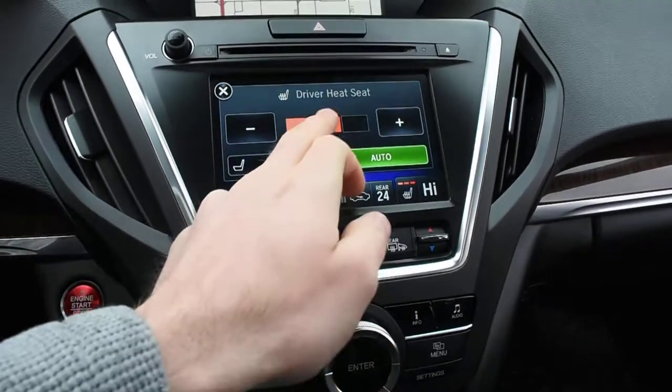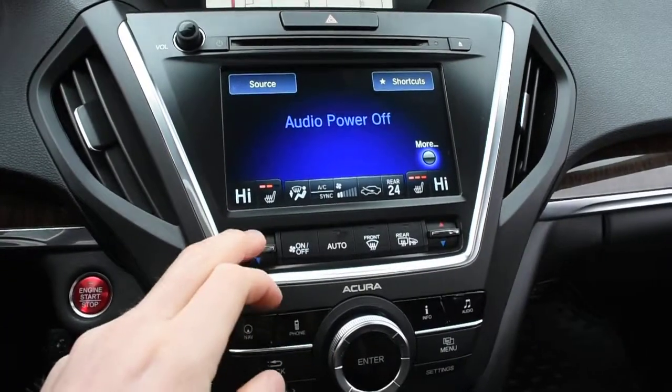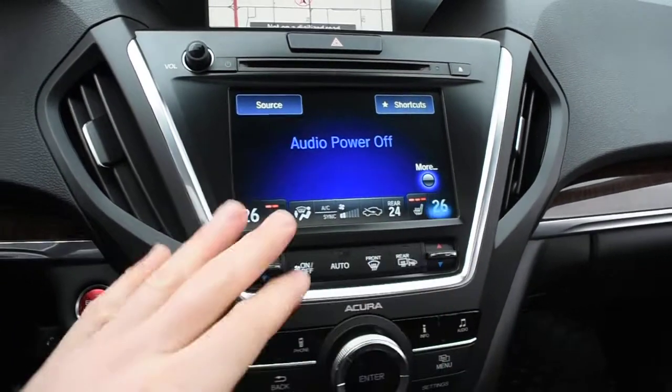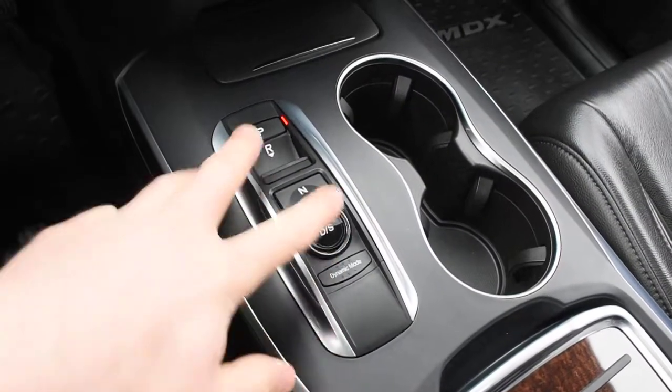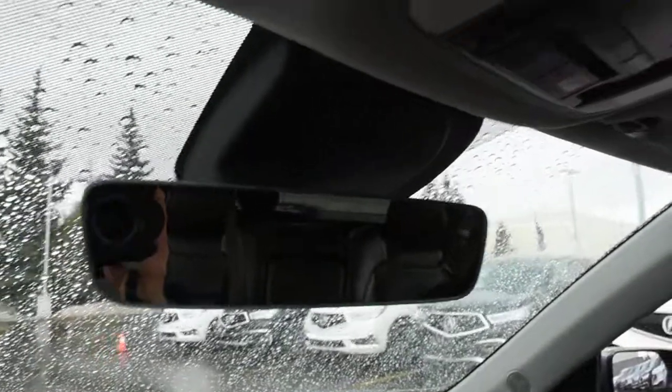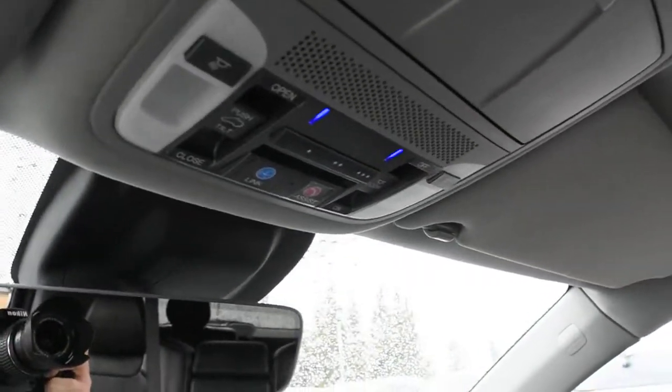Within this display, it does hold your heated seat controls as well as your dual zone automated climate control system. Down below, you do have your sleek 9-speed gear selector, and up top, you do have an auto-dimming rear view mirror as well as your HomeLink system for a garage door opener.